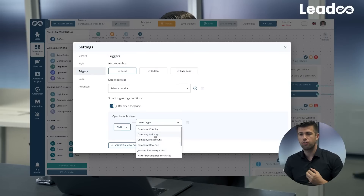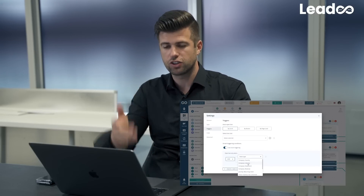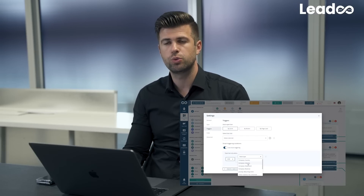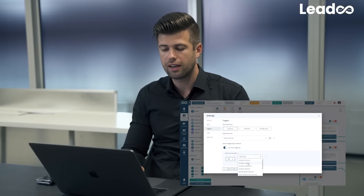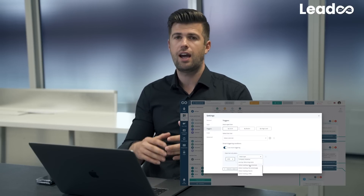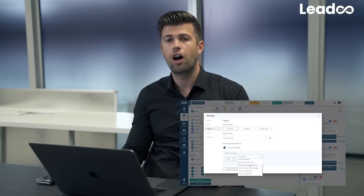Something that companies haven't really considered is how many times do you actually want to convert the same people? A person comes to your website and there's always a contact us form — it doesn't consider that maybe you've already converted them. Lidoo can tailor this as well. Knowing that a person has already converted and what they are interested in, we can continue the dialogue from where they left off last time. Instead of the same contact form, there might be a widget offering help that buyers at that stage are typically looking for.